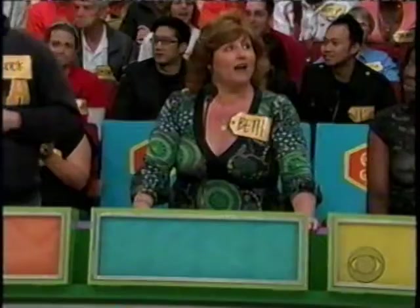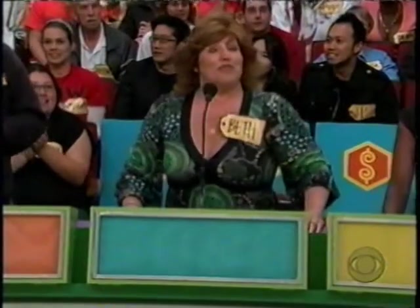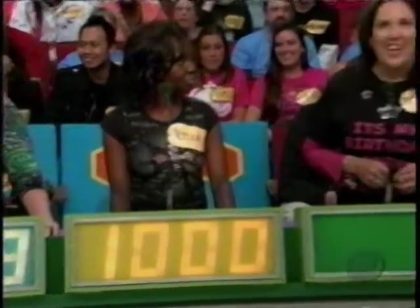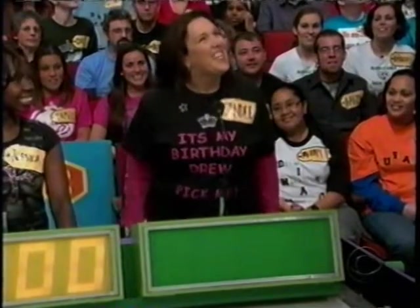Thicker rolled pan rims — alright. Beth, what do you bid for thicker rolled pan rims? $3.99. Jessica? $1,000. Cindy, is it your birthday? Happy birthday. How much did you bid? $5.49. Brock from UCLA says $600. The actual retail price is $6.15 — Brock, that's you!